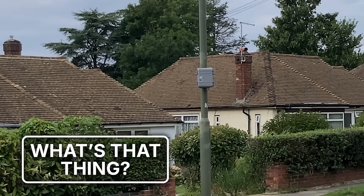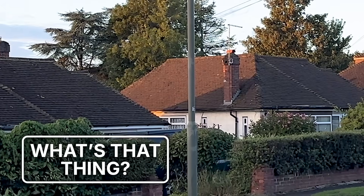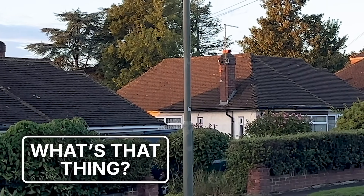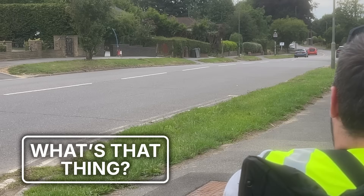Quick update: about six weeks after filming, the main box we looked at disappeared. Maybe it was removed by the Safer Camera Partnership after it had done its job, or maybe a disgruntled anti-surveillance activist got there first. Either way, it's gone now.